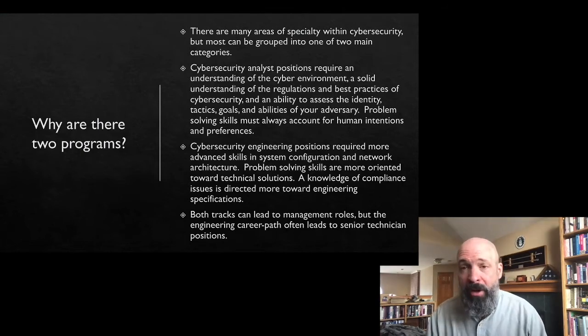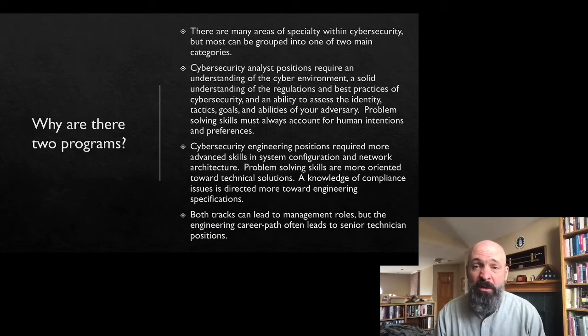Our graduates have gone into literally hundreds of different cybersecurity jobs and hundreds of different job titles, but most of those can be narrowed down into two different areas. The first are the analytical positions. These require an understanding of the cyber environment, but they also require that you understand who the adversary is, who this malicious actor is, and what they're trying to achieve. Problem-solving skills are important, but they're focused on human interactions and preferences — what are people's goals, what are they trying to accomplish.